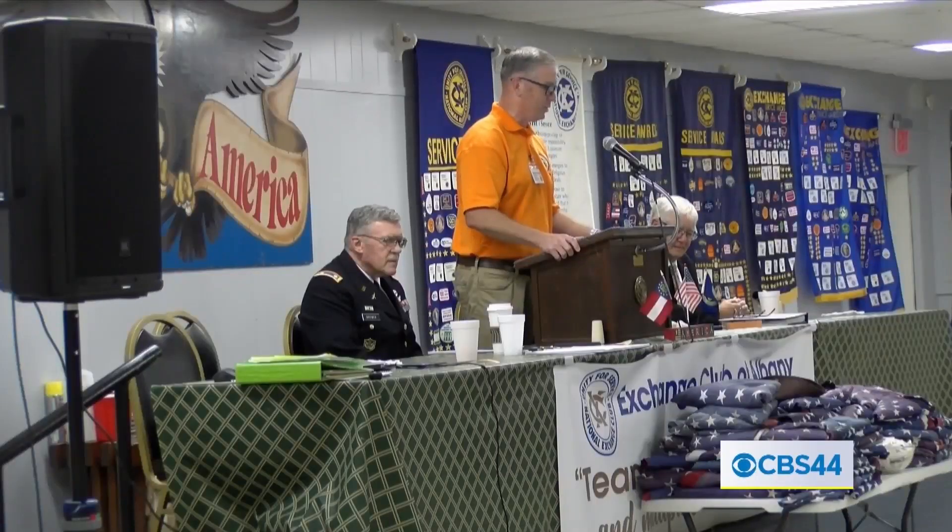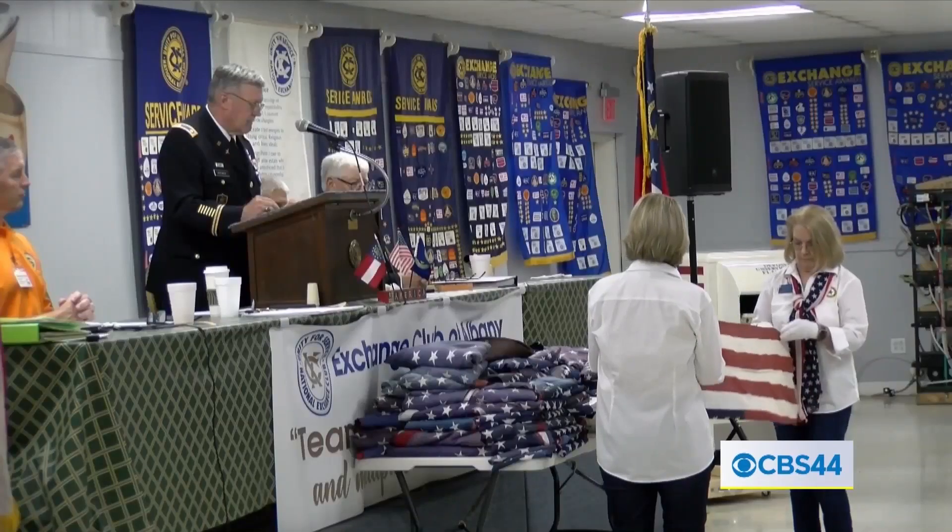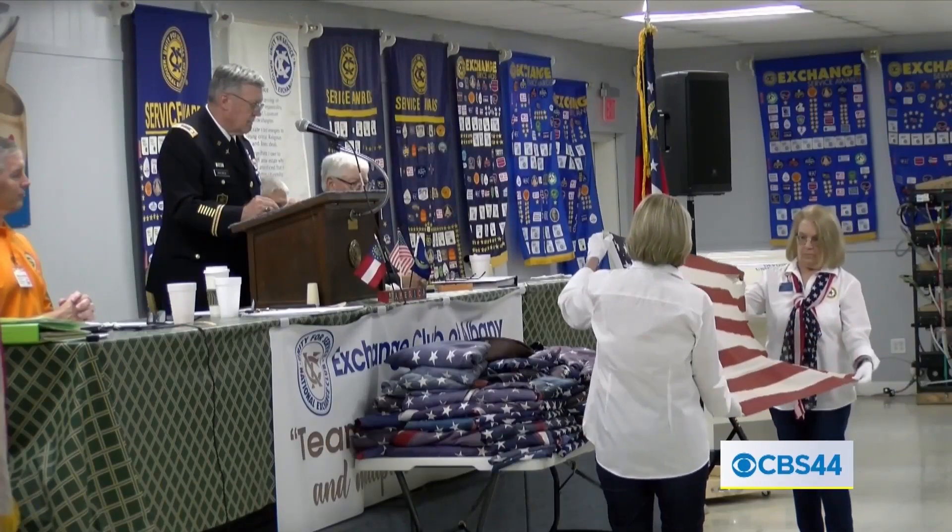Dozens of flags were handed out to members of the Exchange Club as they gave these flags a proper send-off. Members of the Exchange Club were also shown why it's important to fold these flags into that familiar triangle.